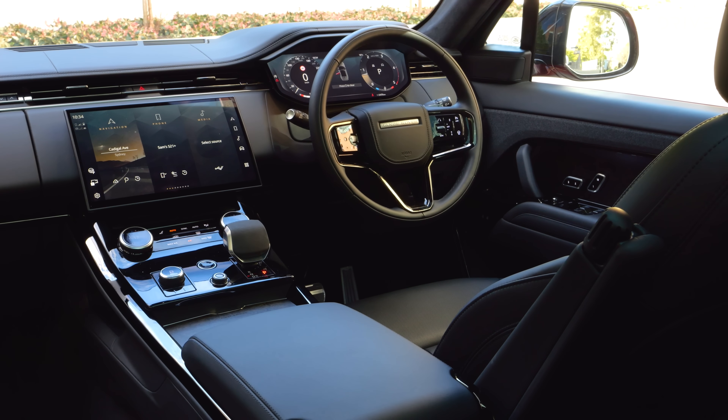On top of that infotainment display, you've also got a digital instrument cluster — a really nice screen, super crisp with lots of definition. The controls come from the steering wheel. You do really need to sit down and figure out how to drive this display because there's a lot of different functionality in terms of the look, the readout, and the general feel. Once you do get to know it, you will really appreciate it, but it does take time to learn.